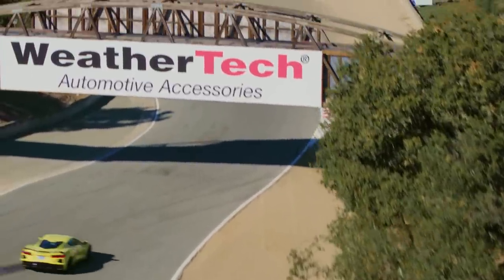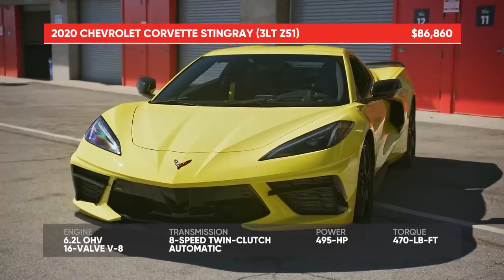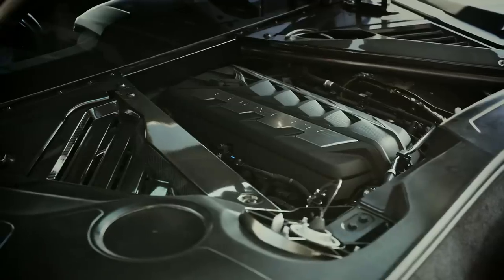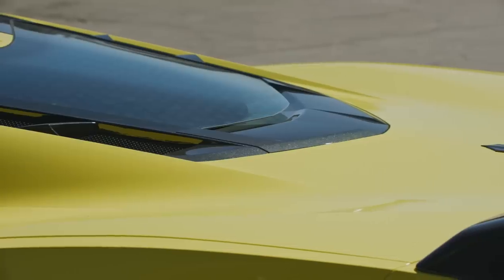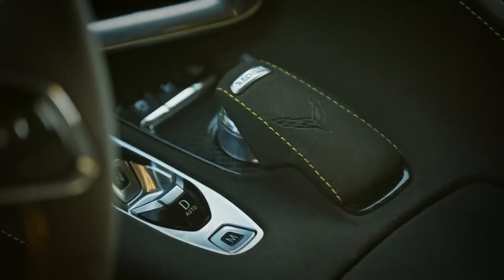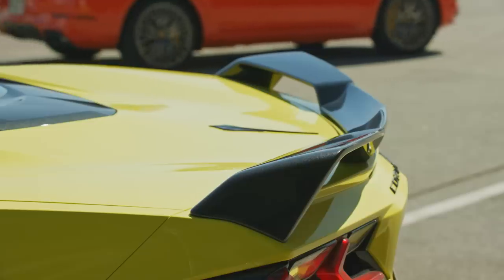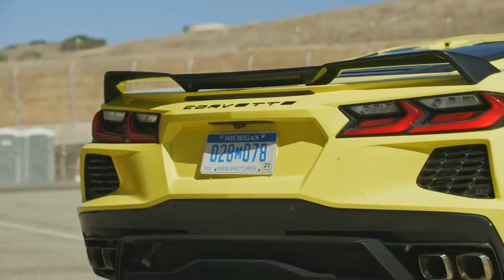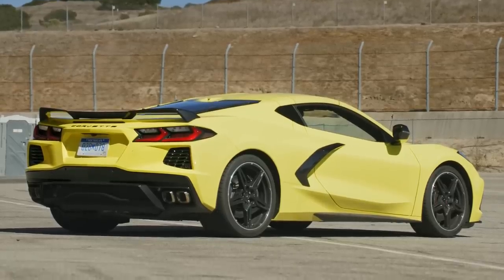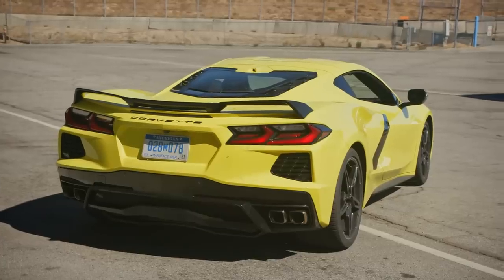Perhaps the most anticipated contender at this year's Best Drivers Car is the mid-engine Chevrolet Corvette — Motor Trend's 2020 Car of the Year. For the first time in its 65-year history, the Corvette's Small Block V8 is located behind the driver. Forget about a manual transmission, as the C8 only comes with a quick-shifting dual-clutch unit. With only 495 horsepower, the new Corvette is down on power compared to much of this year's field. However, this Z51 example sports GM's latest and greatest version of its all-conquering magnetic damping system. We didn't give this Corvette the industry's highest honor because we like the color — the new Corvette is good. Let's see what Randy thinks of it.